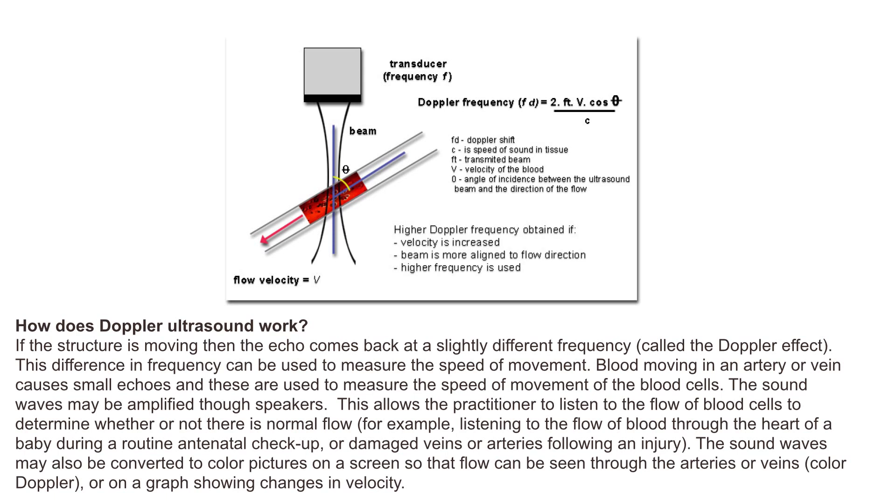The sound waves may be amplified through speakers. This allows the practitioner to listen to the flow of blood cells to determine whether or not there is normal flow. For example, listening to the flow of blood through the heart of a baby during a routine antenatal checkup, or damaged veins or arteries following an injury.